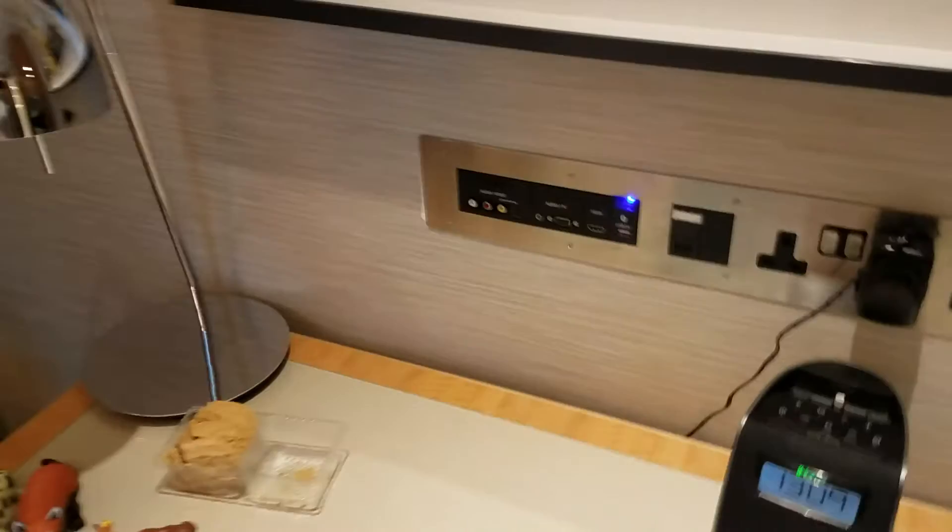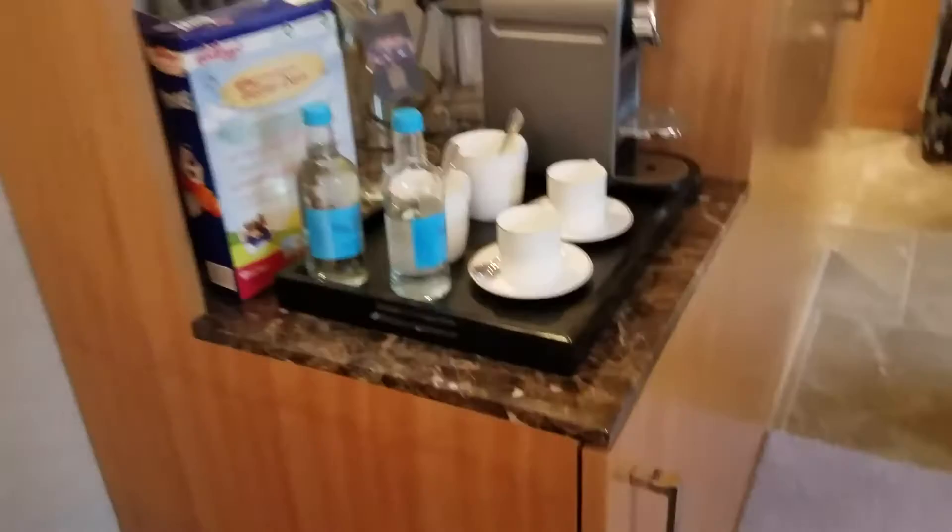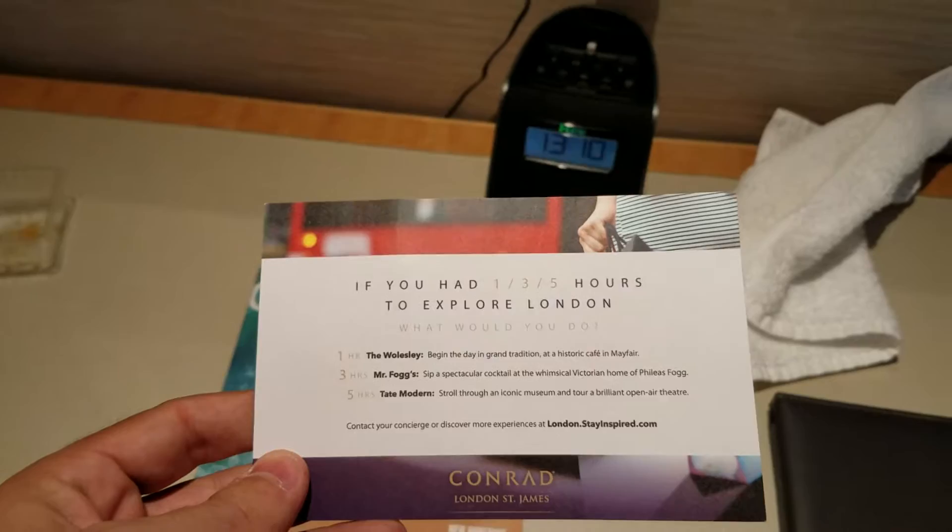As in all Conrad hotels you get the Conrad magazine, stationery, an in-room dining menu, free water, and coffee. They also give you cards with quick little things you can do if you've got a small amount of time in London — if you're here on business and only have a little bit of time for sightseeing, they give you some ideas.